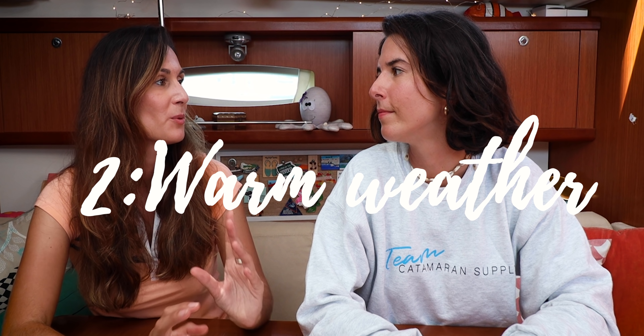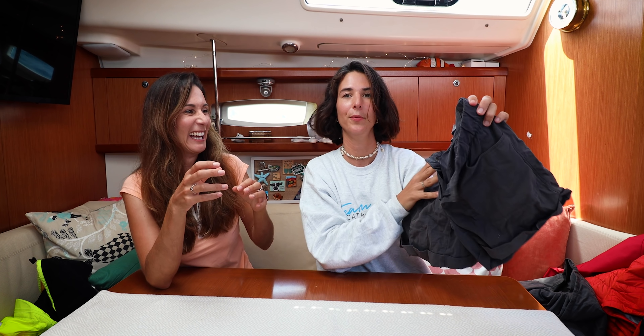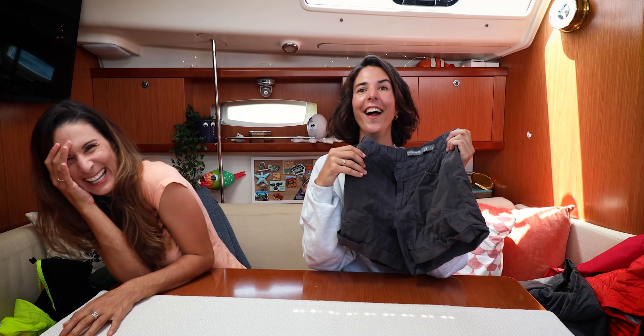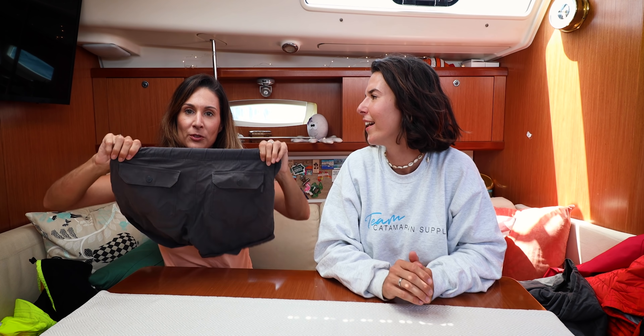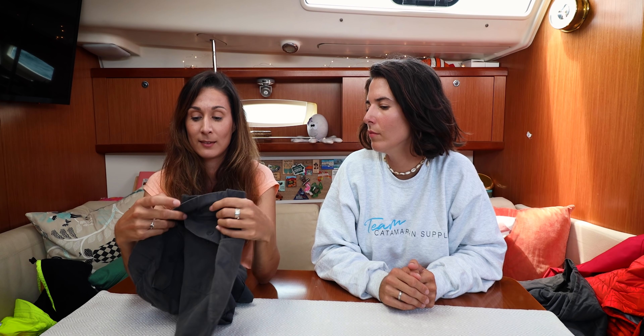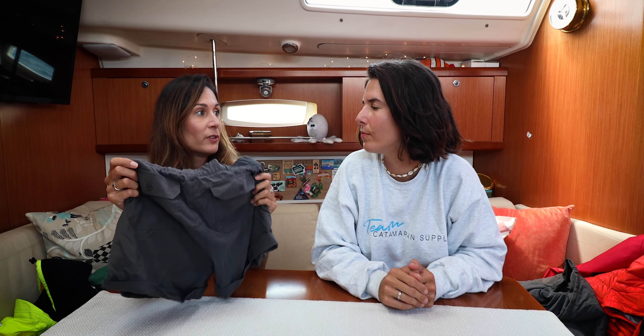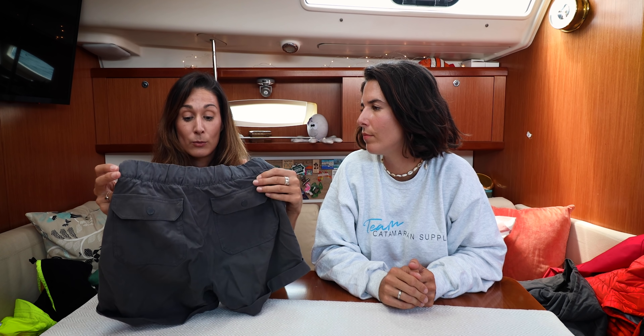Now we're going to talk about warm weather offshore. Let's go from Bonaire north — imagine we're sailing in Bonaire, the sun is shining, it's really hot outside, beautiful blue water around you. I like shorts that are very comfortable, super stretchy, in a material that is resistant. This pair is from Icebreaker — it's a blend of merino wool, so those never get smelly. Amazing.